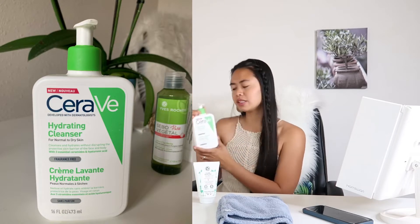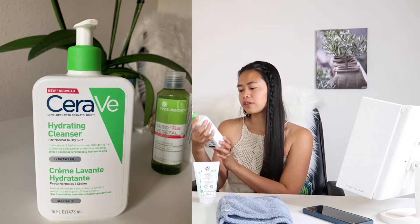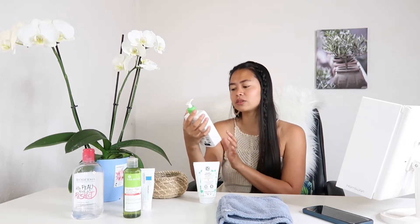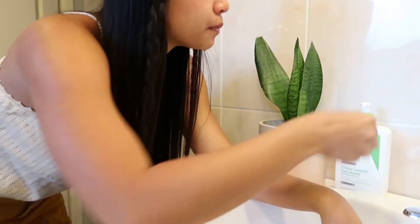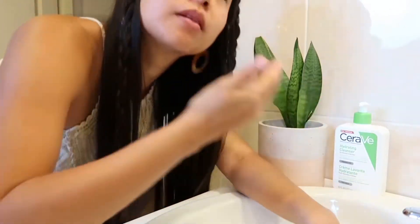So now let's start with the cleanser. This is my cleanser — the hydrating cleanser from CeraVe. This one is for normal to dry skin. It cleanses and hydrates without disrupting the protective skin barrier of the face and body, with three essential ceramides and hyaluronic acid. It's very soft when you wash your face with this one, and it really respects the skin barrier. For me, this is one of the best I use for my face.